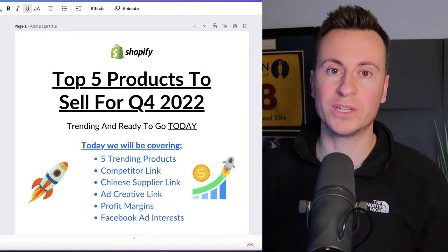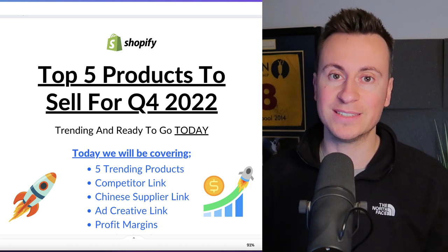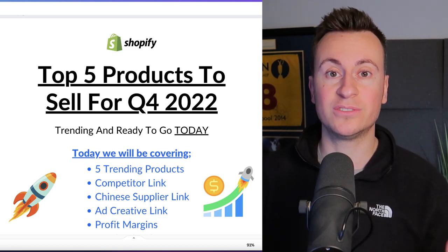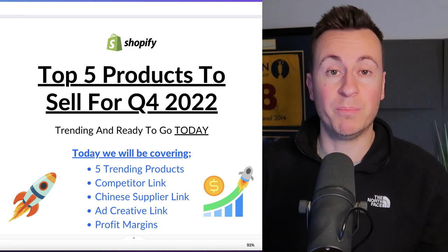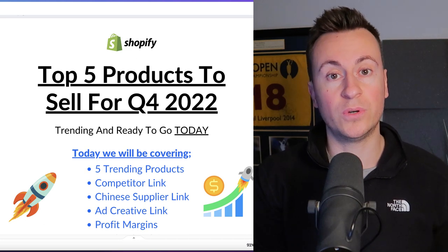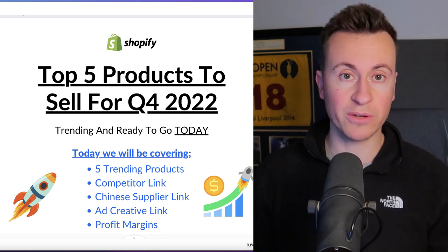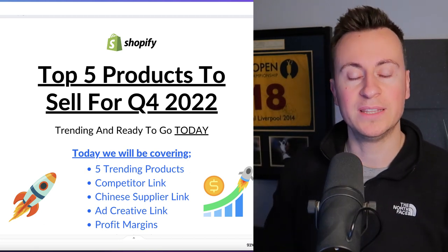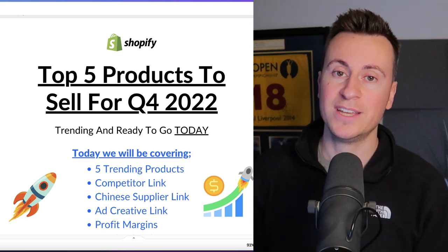Every single one of these products fits that demographic perfectly. They're all trending and ready to go. If you're still looking for that one golden product to jump head first into dropshipping, I highly recommend every one of these. To help you get started quickly, we'll be covering competitor links, Facebook ad creative links, the Chinese supplier link, profit margins, and my recommended Facebook ad interests for each product.